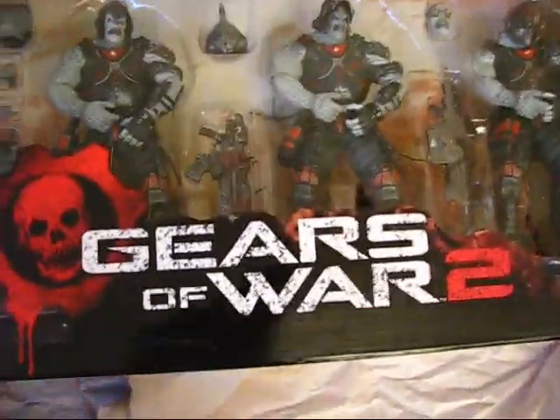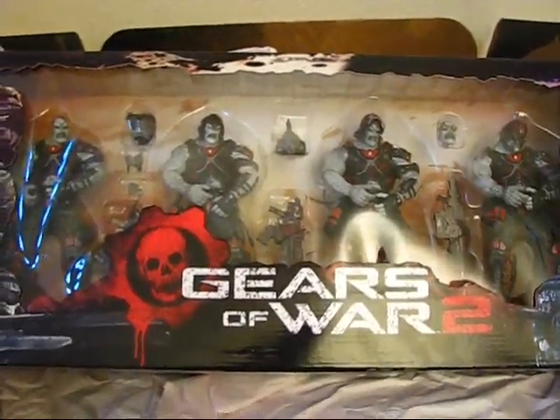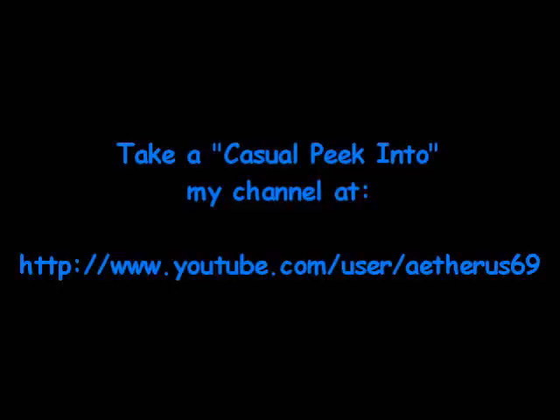This is my unboxing of the goodie from Toy Anxiety. Thanks for watching and I'll see you guys next time. Bye bye.